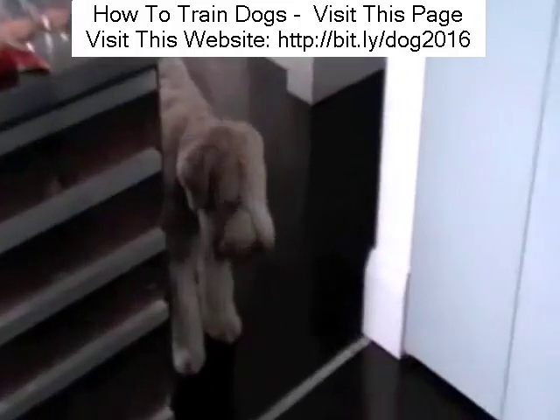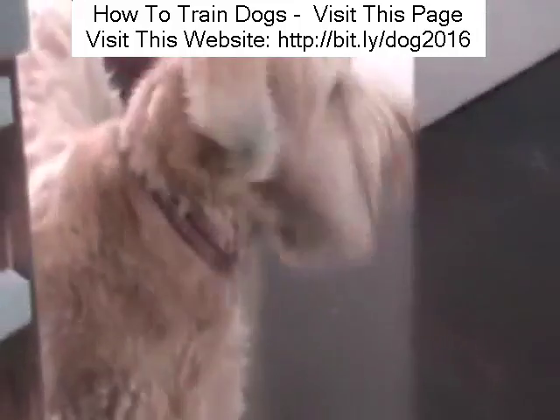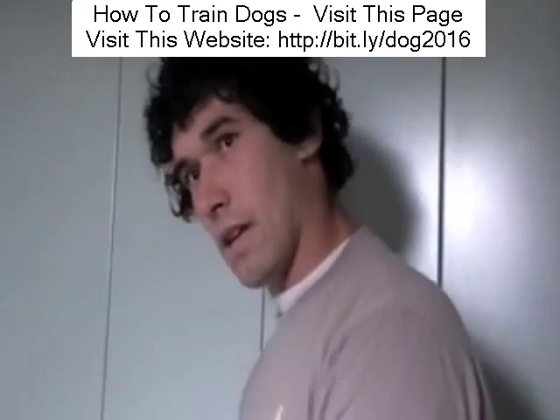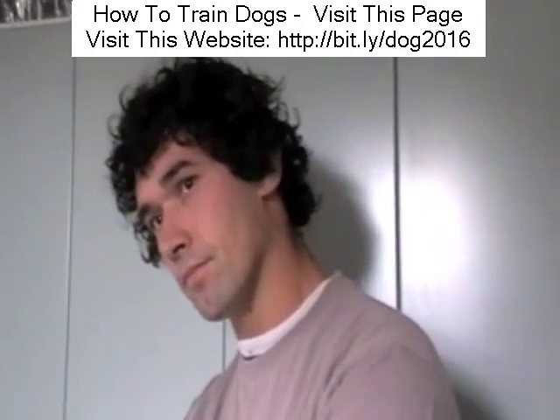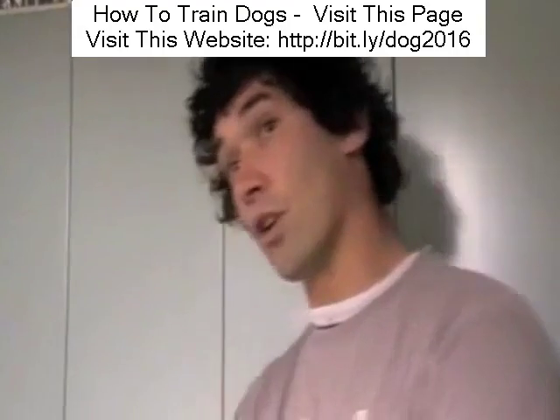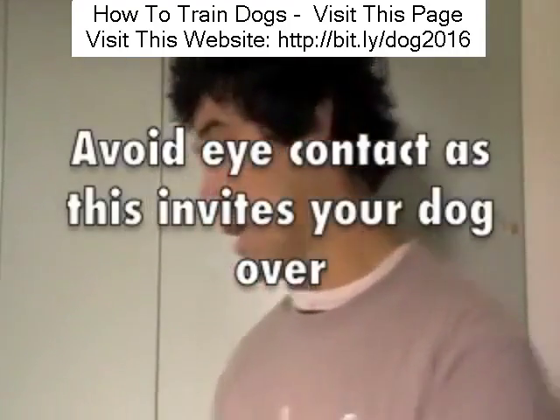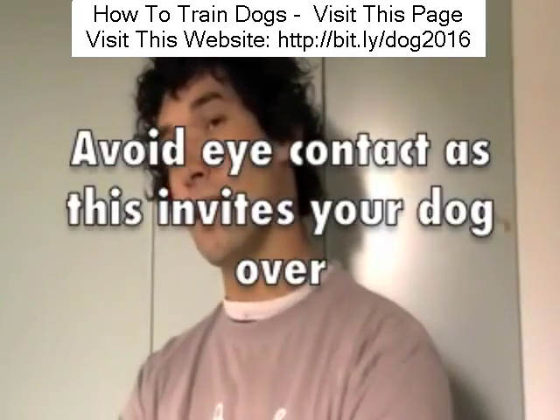You can use any sort of energy to drive him out — even just stamping your feet a little bit, moving towards him. Are you making sure you don't look at him? I'm not looking at him now to invite him in. If you look at him, you invite him. So I'm deliberately ignoring him.